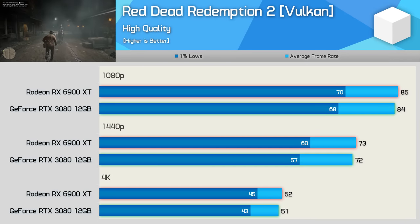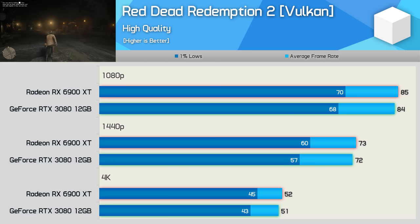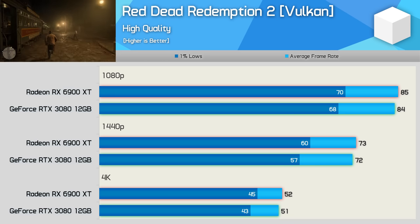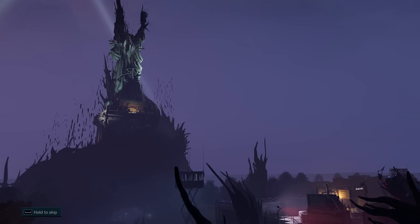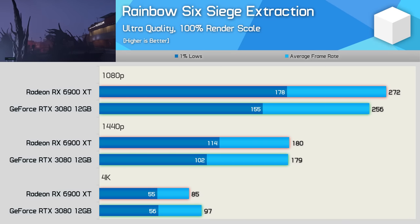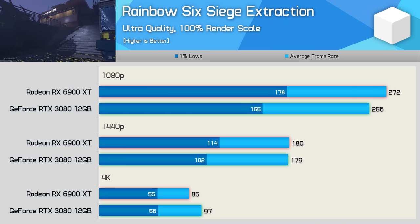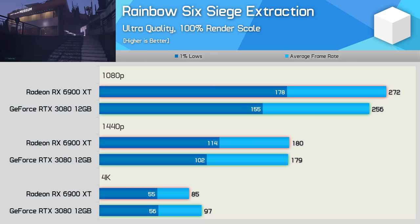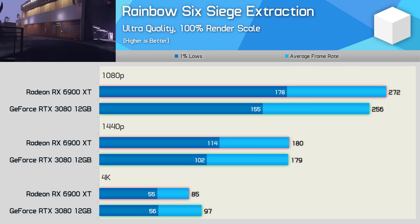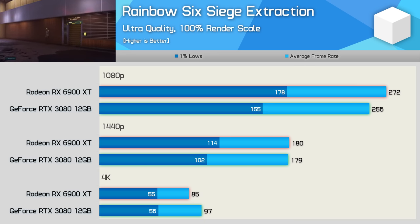Next we have Red Dead Redemption 2, and this title has been well-optimized for both AMD and NVIDIA hardware. As a result, we're looking at almost identical performance here, with just a few frames in it at each resolution. We also have a newly-released game with Rainbow Six Siege Extraction, also well-optimized for AMD and NVIDIA hardware. That said, the 6900 XT enjoys a small performance advantage at 1080p. We then see similar performance at 1440p, while the GeForce GPU pulled ahead by a reasonable margin at 4K, though the 1% lows were comparable.